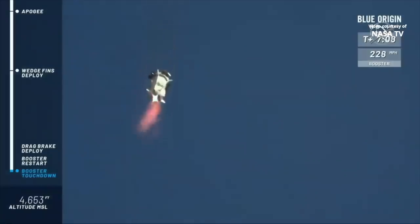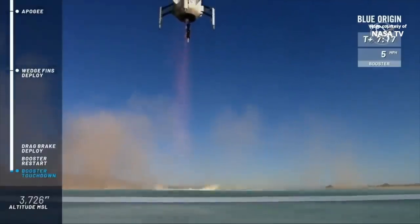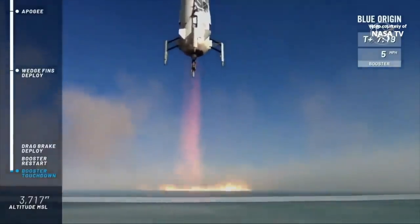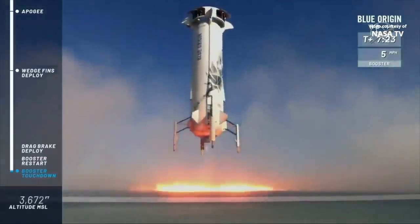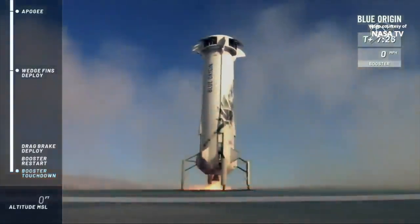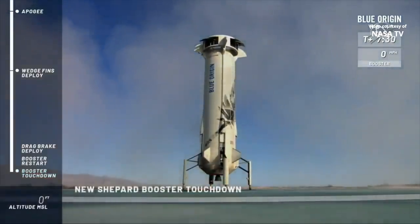Boom! We felt the sonic boom here down in Texas. Look at that beautiful hover. Just magic. Look at that. And touchdown!